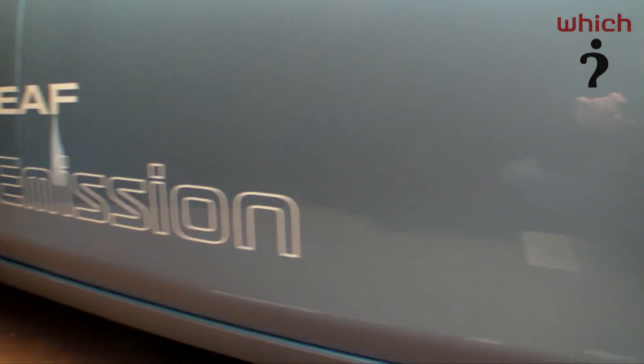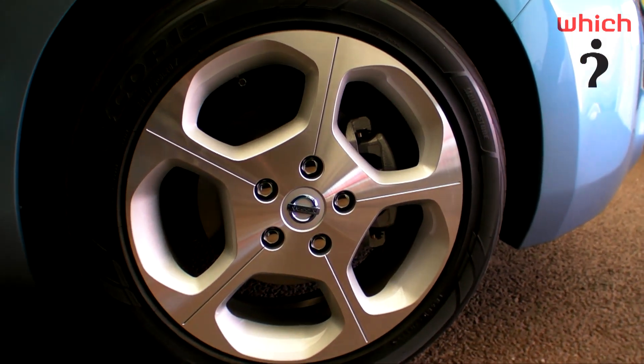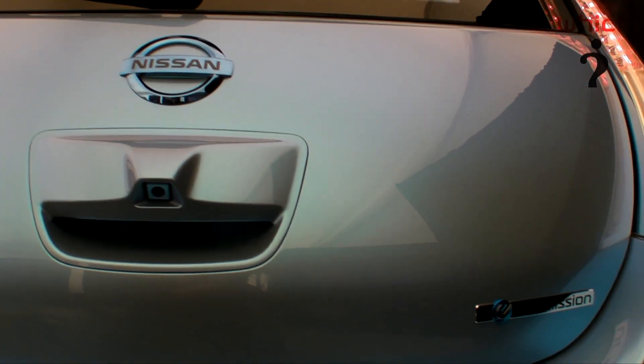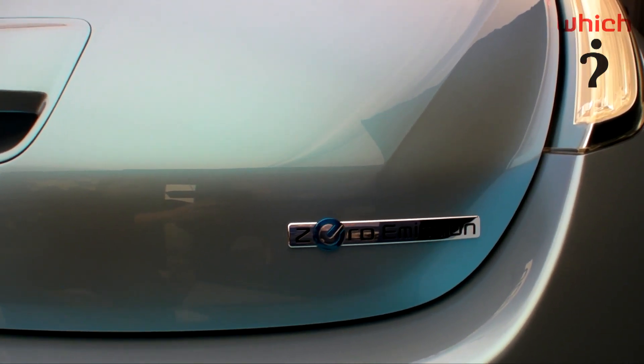Operating range is around 100 miles in town, but less if you're travelling at high speeds on the motorway. Nissan estimates the total CO2 emissions to be around 70 grams per kilometer — significantly less than the 89 grams per kilometer of the Toyota Prius, and low enough for free road tax.